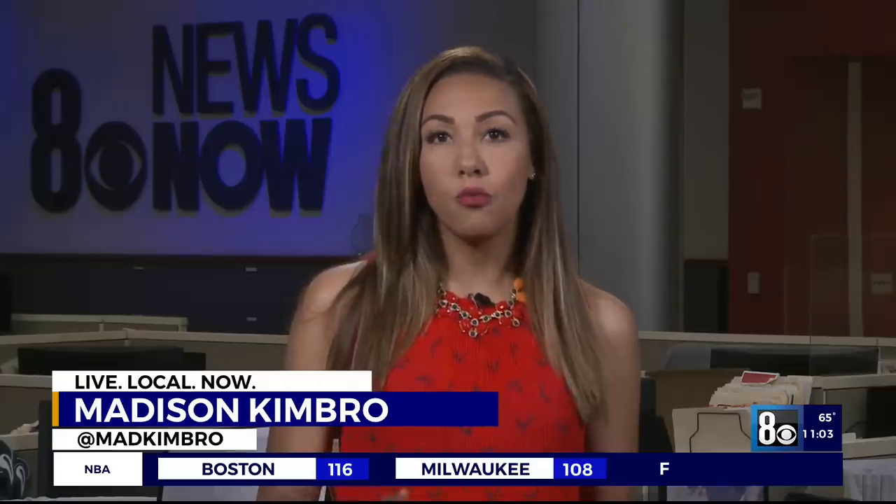While DNA can be helpful in identifying remains, it will only lead to a match if that person's DNA has already been collected by police or someone else before they died. Reporting from the newsroom, Madison Kimbrough, live local now.